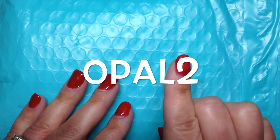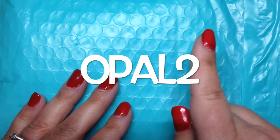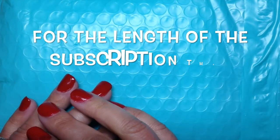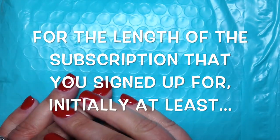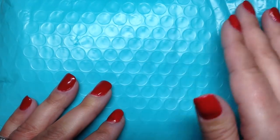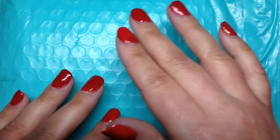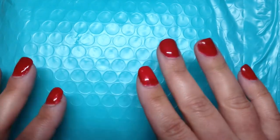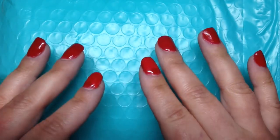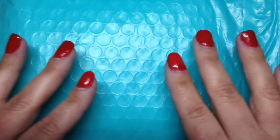You can use code OPAL2 to save $2 off your first month's box. Those of you who have already signed up have been grandfathered in to the $15.95 monthly price. They did recently increase the price, but even though it went up by $2 a month, they actually increased their budget for these bags by $10 in value, so you should find the overall value of your bag to be stepped up as well.